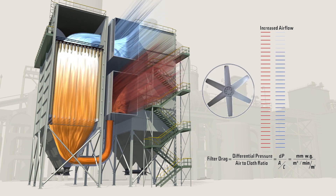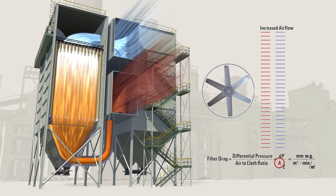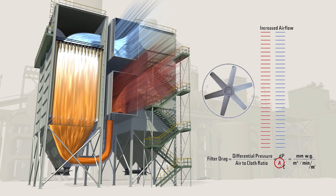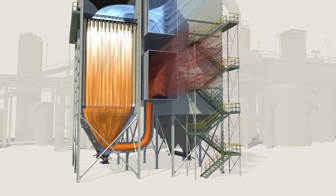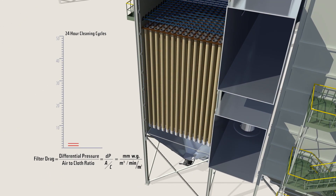If the fan speed is fixed, by using Gore low drag filter bags, plants can operate at the same differential pressure and achieve a 15% higher airflow, allowing the potential to increase clinker production or burn more alternative fuels or natural gas.